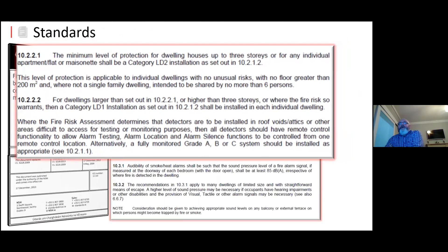Looking at 10.2.1 — the minimum level of protection for a house up to three stories, or for individual apartments, flats, or maisonettes, is LD2. This level of protection is applicable to individual dwellings with no unusual risk, with no floor area greater than 200 square meters, and not a single family dwelling intended to be shared by more than six persons. For dwellings larger than 10.2.1 or higher than three stories, a fire risk assessment would have to be done and a category LD1 installation may be required.